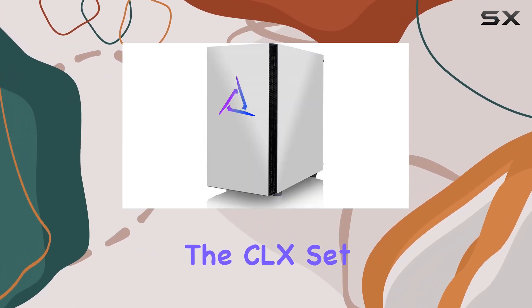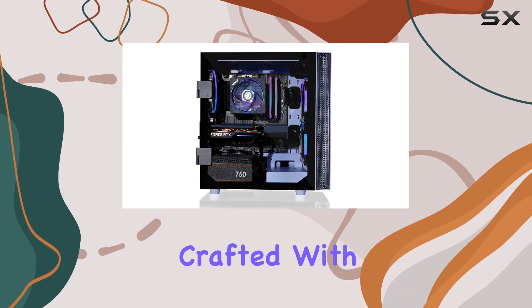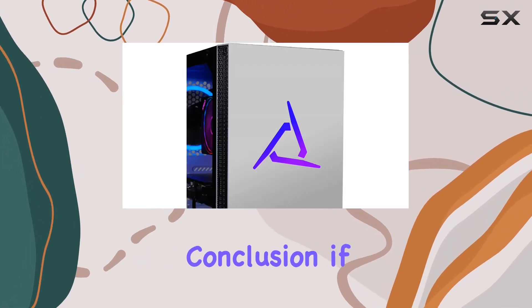Craftsmanship-wise, the Clex Set gaming PC doesn't disappoint — meticulously crafted with top-notch quality, you can trust in its reliability, backed by superior support for peace of mind.